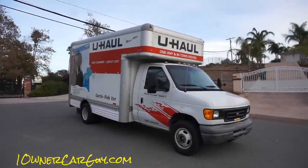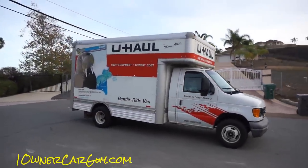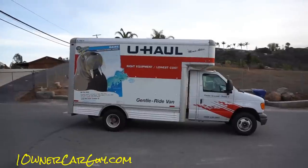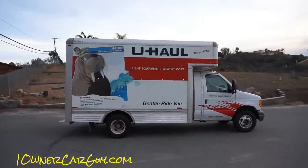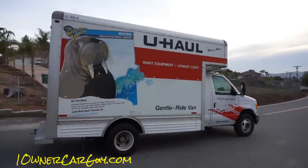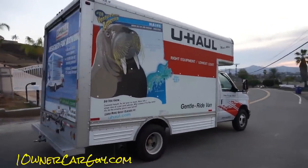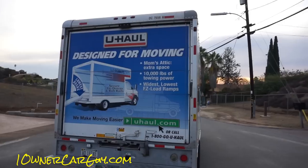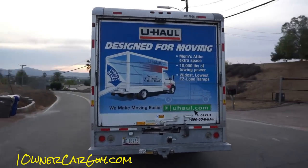Like I said, this is a 14 footer. They have 10s, 14s, 17s, up into the 20s — 26 I think is the biggest. That is Breeder. She's all the way up there at my mom's house and thinks she's dying or something. So we'll do the quick walk around and then I'll show you some features and kind of what I think about what I've rented.